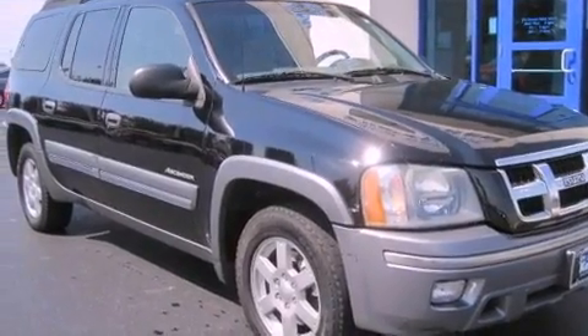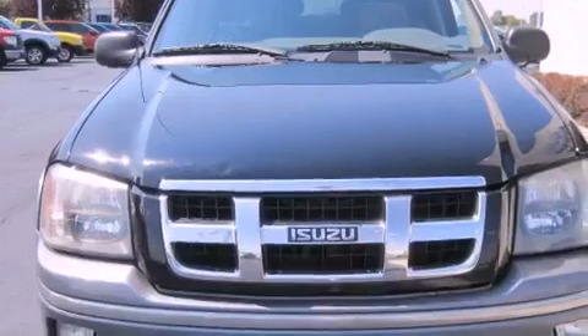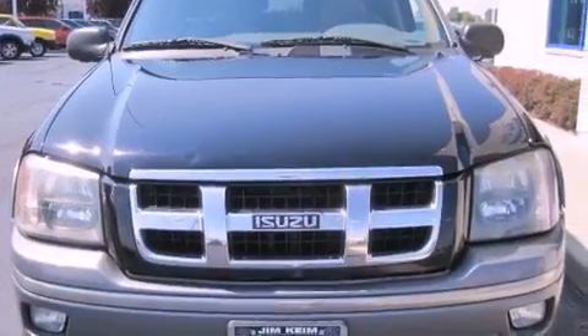This SUV has an automatic transmission, a six-cylinder engine, and the added capability of four-wheel drive.